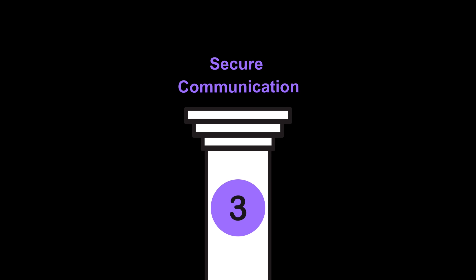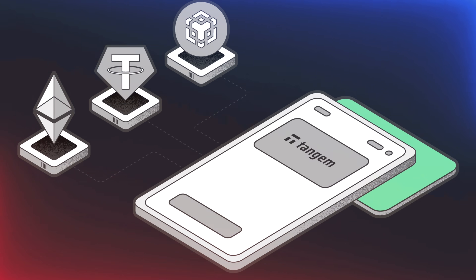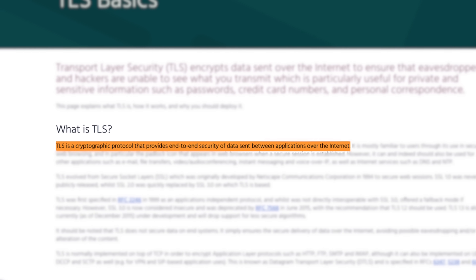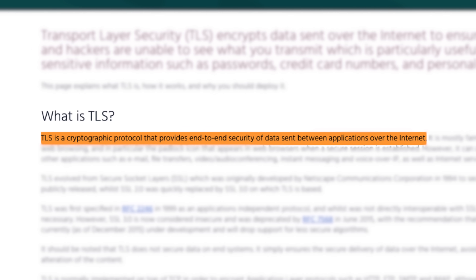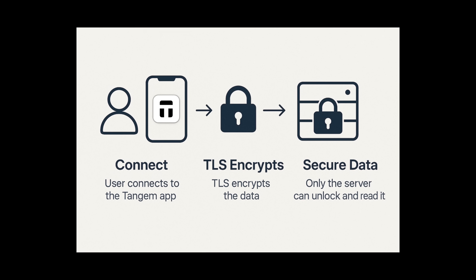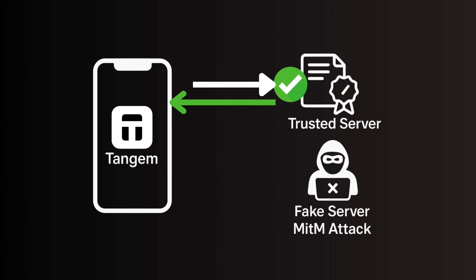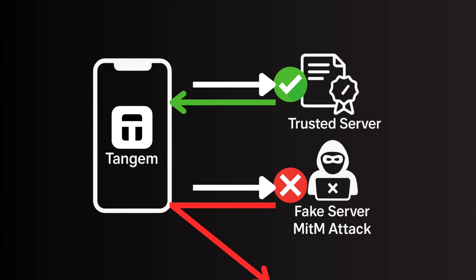Pillar three is secure communication. Whenever the Tangem app connects to the internet — checking balances, submitting transactions, or syncing data — those connections need to be secure. Tangem uses TLS encryption, the same type used by banks and secure websites, ensuring only the intended recipient can read the data. Tangem goes further with certificate pinning and certificate transparency, meaning the app only talks to trusted servers. Even if someone tried to create a fake server or launch a man-in-the-middle attack, Tangem would immediately reject it.